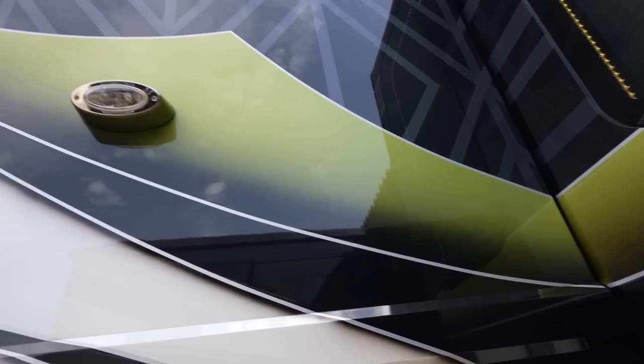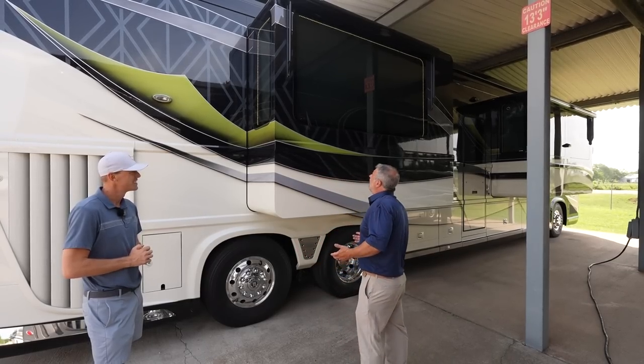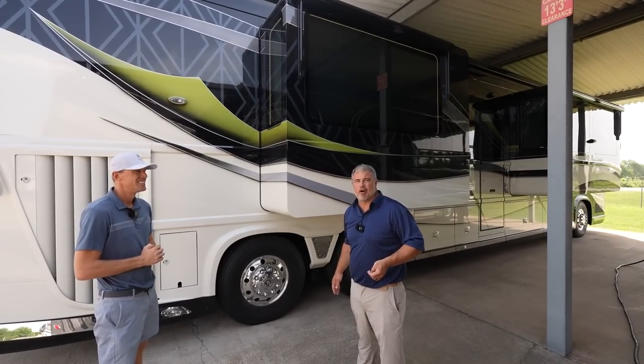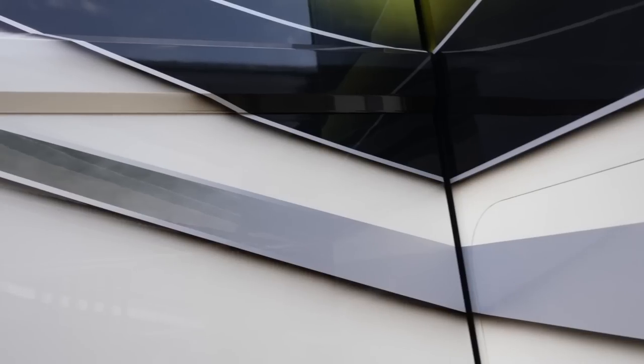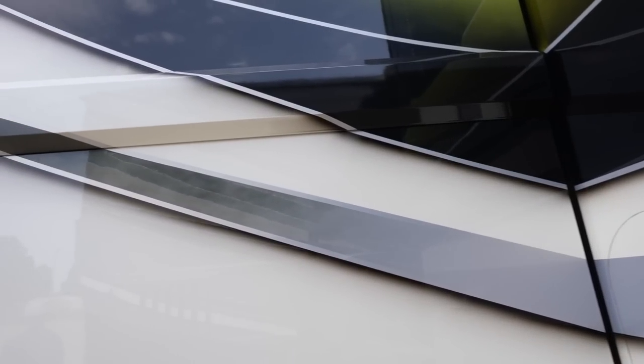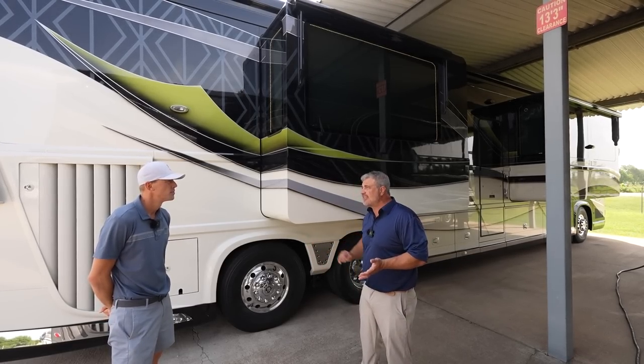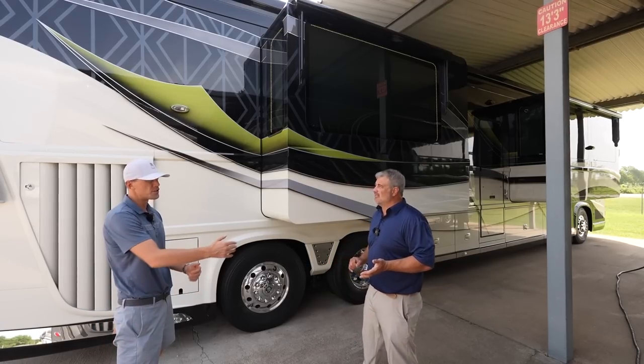Linda Jordan was the designer on this particular coach and she did an excellent job bringing in the carbon fiber look and the fades. I've got to give a shout out to Jerry Allen — he used to lead our paint department and this is one of the coaches he painted. He led our paint department for over 20 years. That was very innovative — we were doing this back in 2016. Drop shadows really wasn't a big thing back then, but we were very ahead of the curve. All the coaches I'm going to show you today have the active steerable tag axle, the continuous dampening control, and ZF suspension.